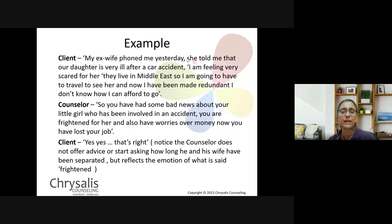Example: The counselee says, 'My ex-wife phoned me yesterday. She told me our daughter is very ill after a car accident. I'm feeling very scared for her. They live in the Middle East so I'll have to travel, and now I've been made redundant — I don't know how I can afford to go.' The counsellor says, 'So you've had some bad news about your girl who has been in an accident, you're frightened for her, and you have worries over money since you've lost your job.' Notice: the counsellor does not offer advice or ask about the separation, but reflects the emotion of what is being said.